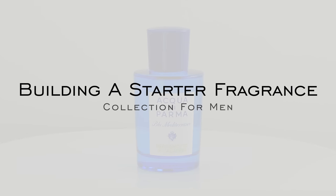Hi everyone, welcome back to our channel. I'm Courtney and I'm Teddy, and in this video we are going to be going down some different paths on how to build a starter fragrance collection in four different ways.